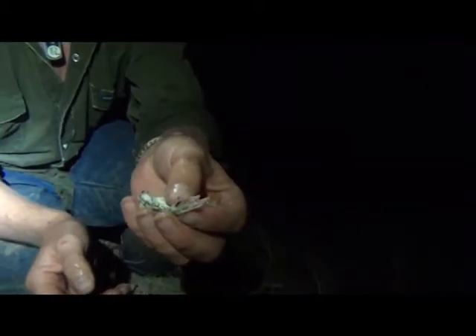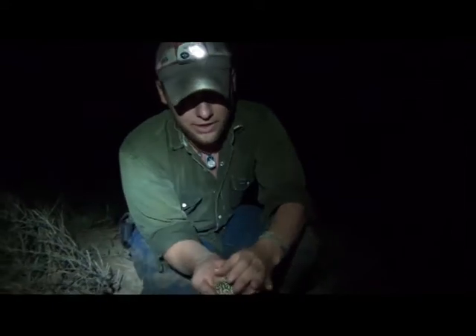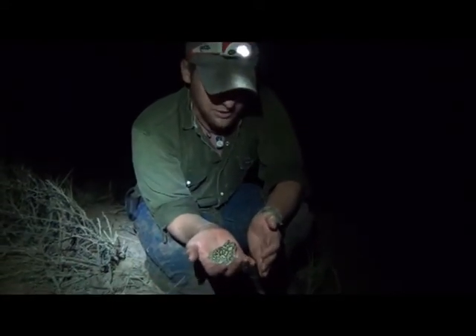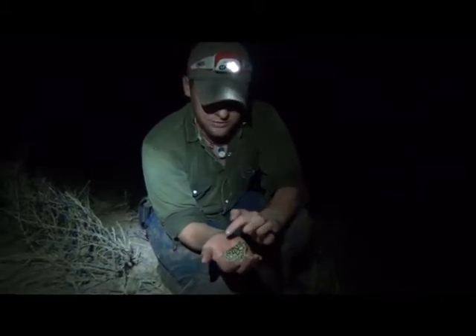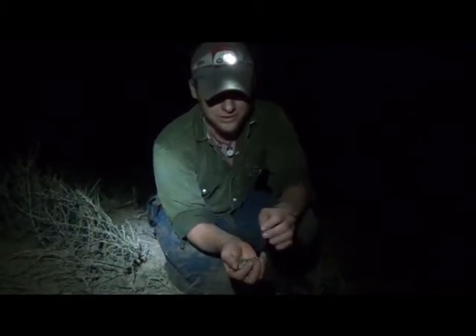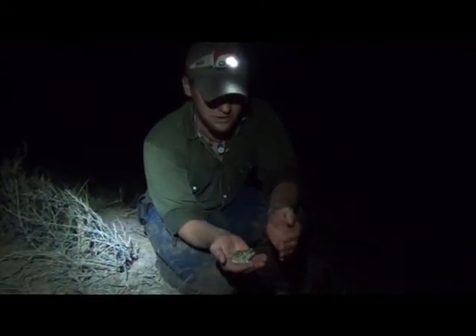That's actually a bony protrusion and it kind of looks like a spade, and what that is used for is digging. Out here in the desert, moisture is important — water is important, and it's one of the most scarce things we have in the area. As a frog, he's got to conserve it, so these guys will spend the majority of the year underground in a burrow, and they'll use that spade to actually break through this hard desert dirt and build that burrow, kind of keeping some moisture and staying out of the heat.